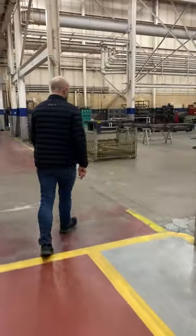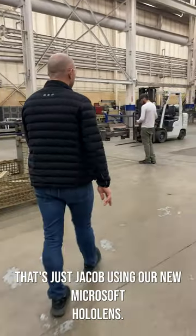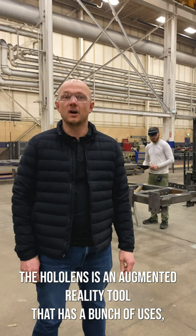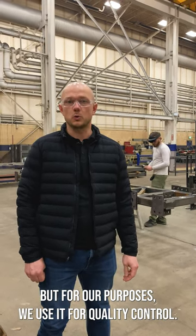Hey, come check out SEF's newest addition to the shop. Is that RoboCop? Nope, that's just Jacob using our new Microsoft HoloLens. The HoloLens is an augmented reality tool that has a bunch of uses, but for our purposes, we use it for quality control.